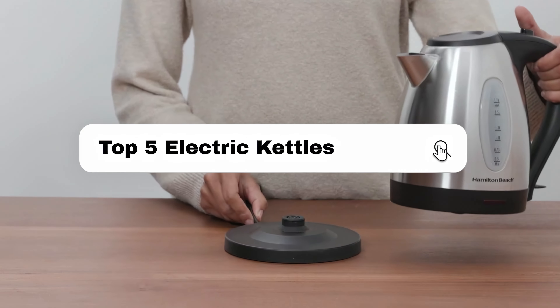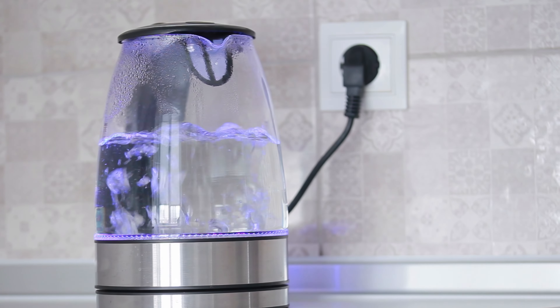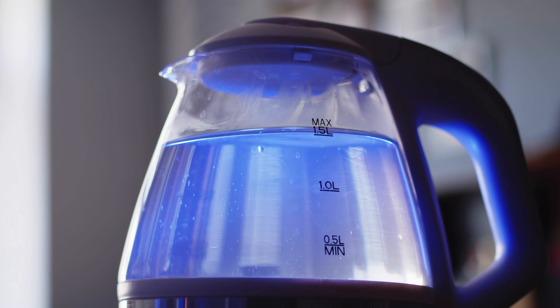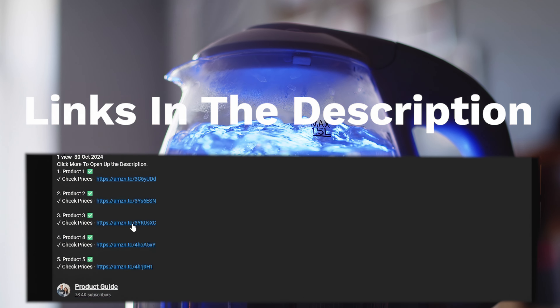In this video, I'll break down the top 5 electric kettles and which one I found to be the best. I'll go in descending order, starting with the 5th ranked product, and at the end of the video, you'll find out which one, in my opinion, is the best electric kettle and ranked at number 1. If you're wanting to check prices of each of the electric kettles, check out the links in the description as I've linked to each of the products mentioned.